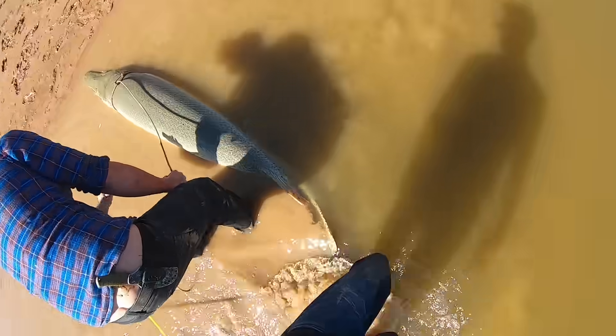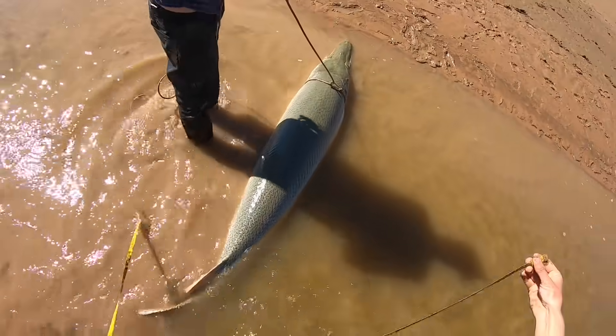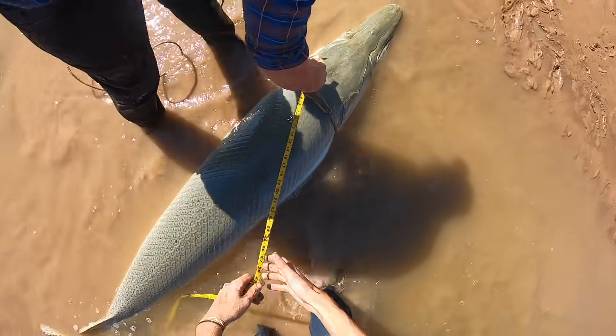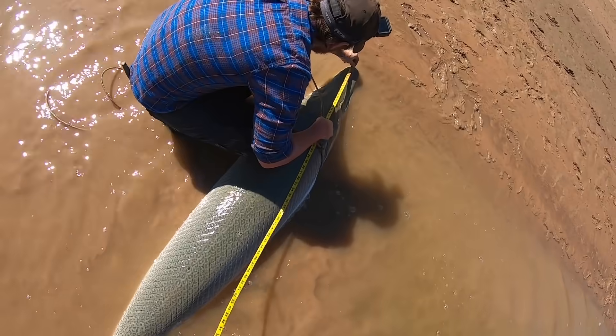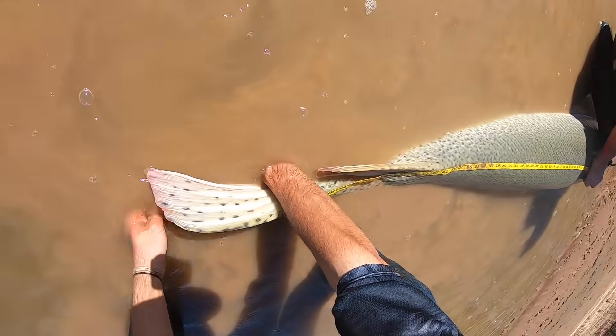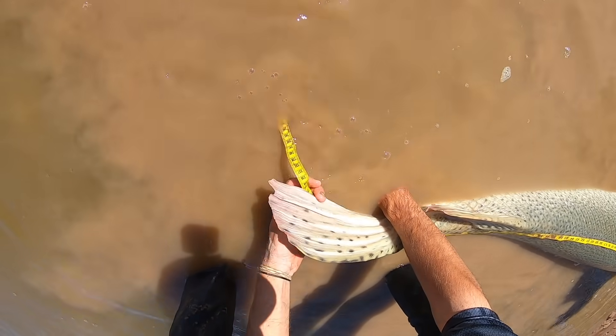Oh my god! Get in the water and hold your fish! Should we put a tape on her? Yeah, I'll go get it. Look how thick she is, dude. I got up here — I don't think she's going to do anything. This is a huge fish. What you got? I'm at 1 — so what do you got?